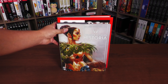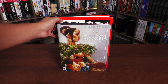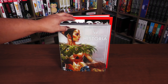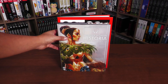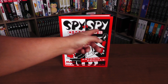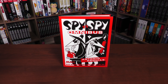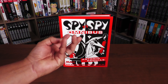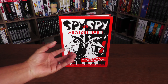It feels closer to the dimensions of those Black Label magazine-sized books — yet it's still bigger — because these were originally printed in Mad Magazine. But this is what it looks like next to one of those Black Label books. Let's shift the focus back to this and check out the cover — Spy vs. Spy Omnibus. Here are the two gentlemen that play a big part in these comic strips by Antonio Prohías.